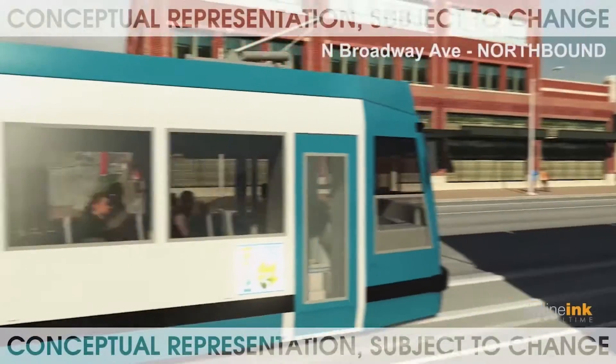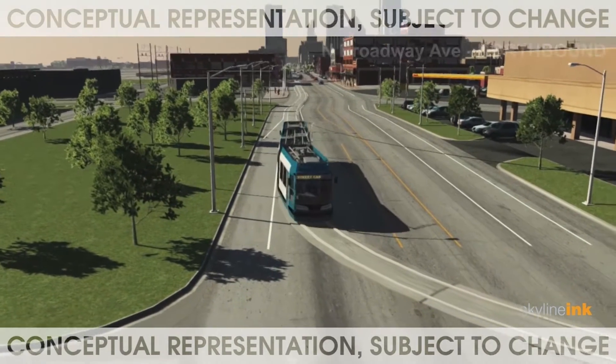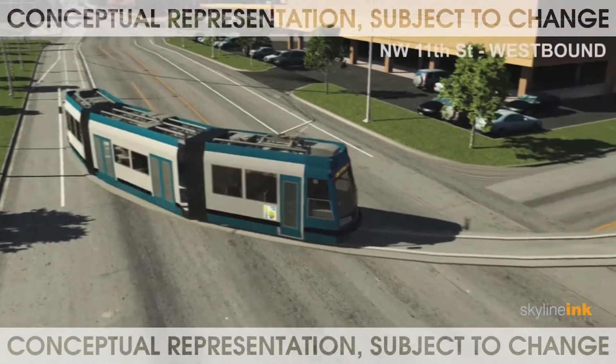Streetcars travel with traffic on rails embedded in the street. Commuters, downtown professionals, visitors, and others will use the streetcar to get around the downtown area.